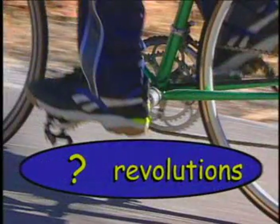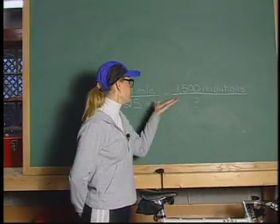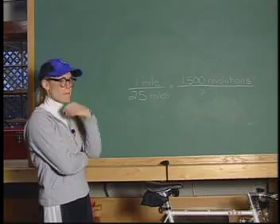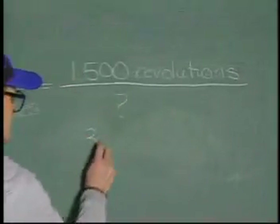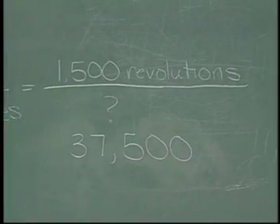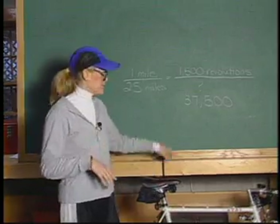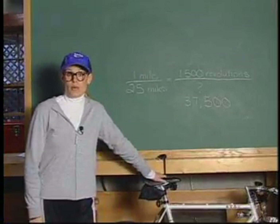For example, let's say Vance has to pedal, on average, 1,500 revolutions to go that one mile. Can you estimate how many revolutions he can expect to pedal in order to complete the race? One way to solve this problem is to use the fraction ratio and set it up like this: one mile to 25 miles equals 1,500 revolutions to what? What number can you put here so that this second fraction equals 1 to 25? It's easy. If you multiply 25 times 1,500 revolutions, that equals 37,500 revolutions. In order for Vance to complete the 25-mile bike race, he will have to pedal approximately 37,500 revolutions. Better him than me. Now, of course, there are other ways to solve this ratio. What method did you use?